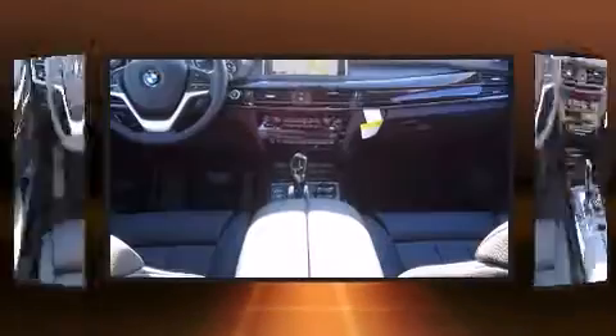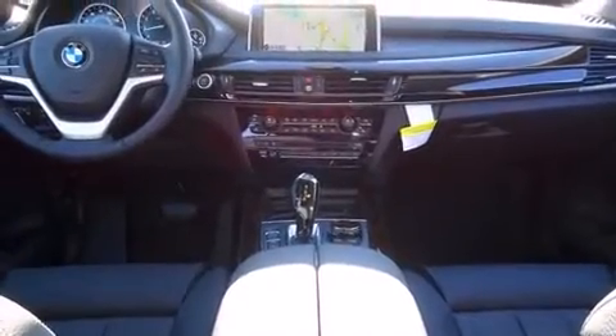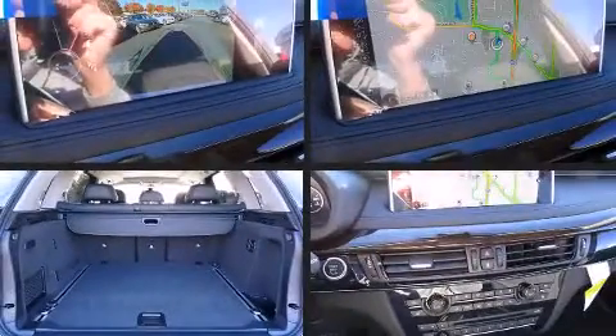BMW prioritized comfort and style by including a blind spot monitoring system, a power lift gate, lane departure warning, and power seats.